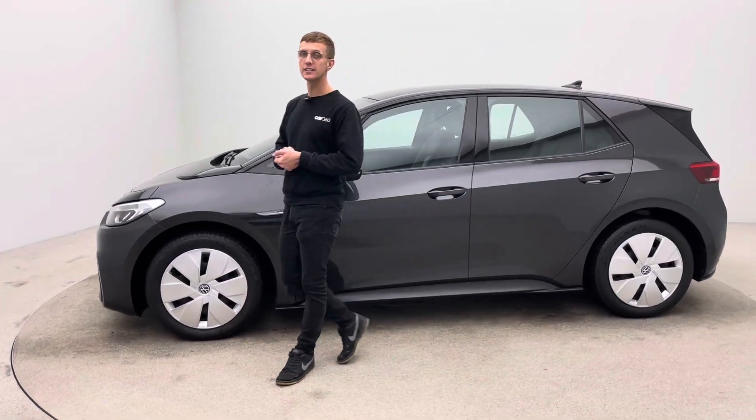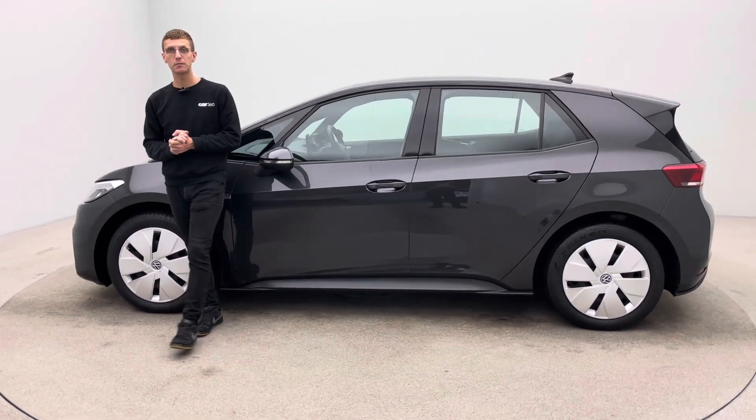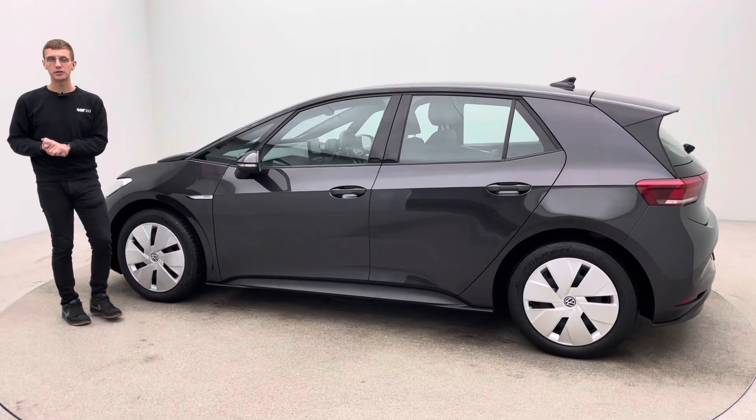Hello, my name's Ross. Welcome to Car360 and thank you for watching a short video presentation on our lovely VW ID.3.